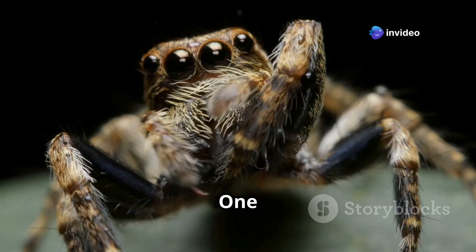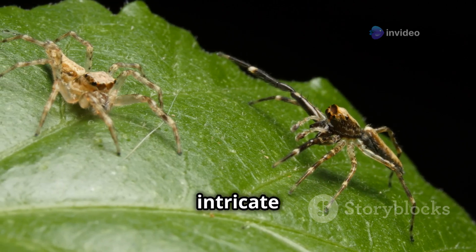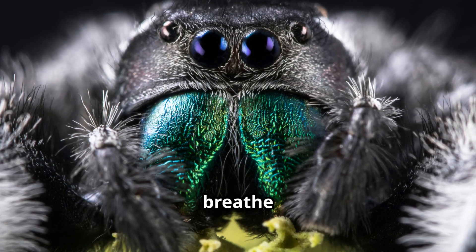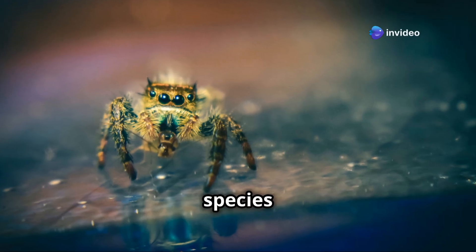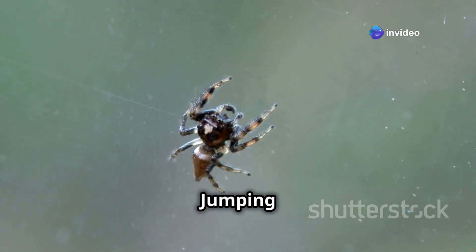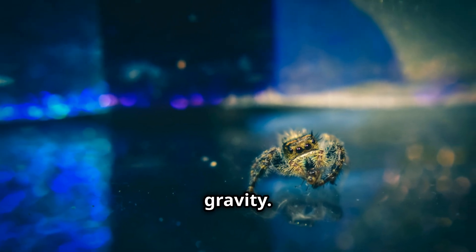Time for some fun facts! Jumping spiders can dance — male peacock spiders perform intricate dances to attract mates. They don't have lungs; they breathe through tiny openings called book lungs. Some species can see ultraviolet light, which they use to find mates or prey. And jumping spiders have even been to space — NASA studied their behavior in zero gravity.